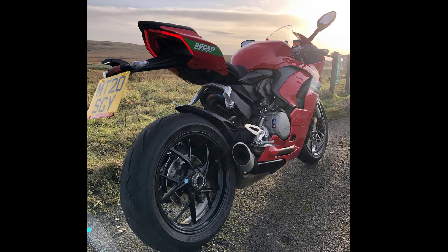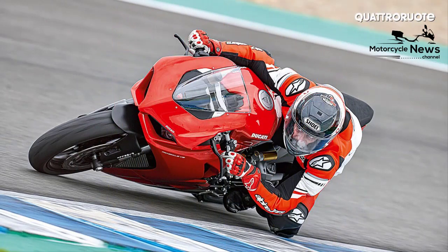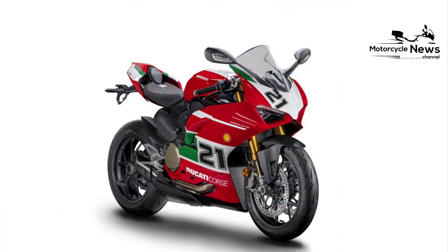Not only does the new Ducati Panigale V2 now look as mean and purposeful as its pricier V4 siblings, it's a more well-rounded machine than ever — faster, lighter, more agile and involving.